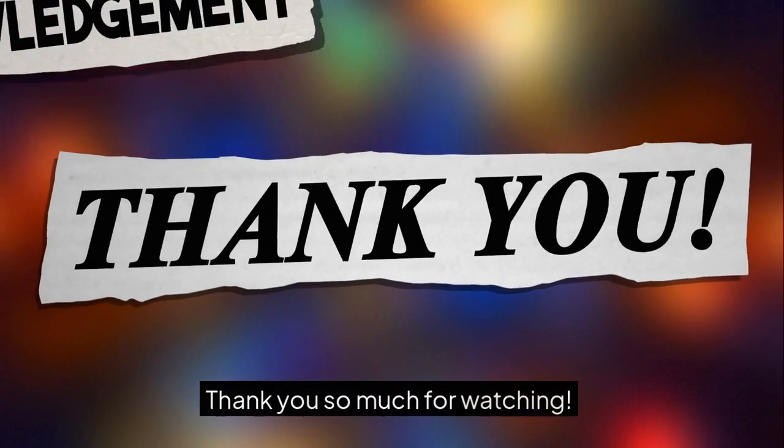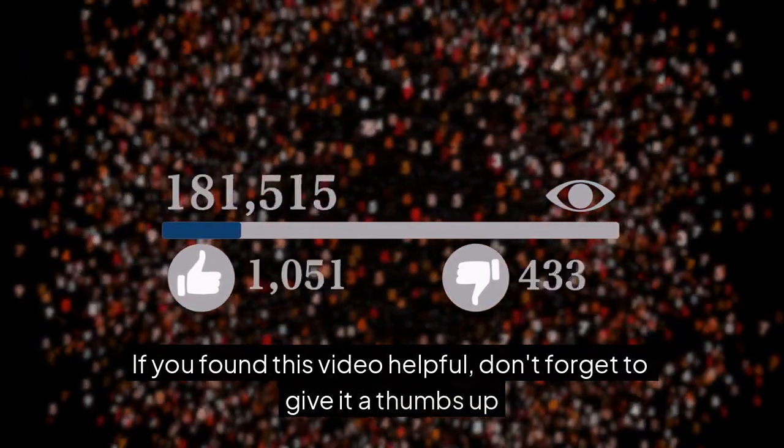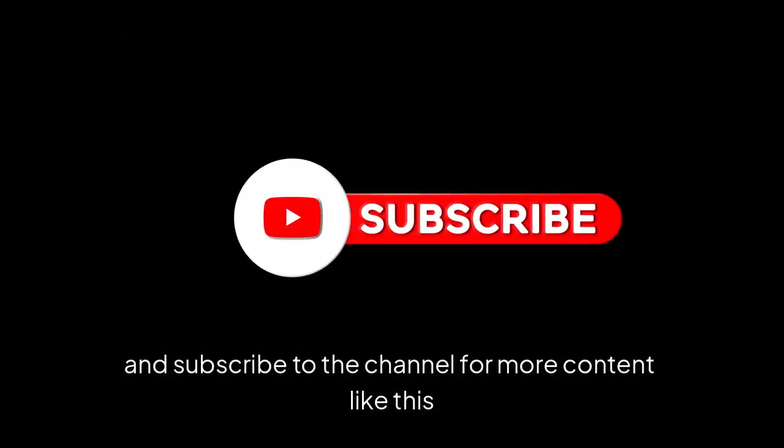Thank you so much for watching. If you found this video helpful, don't forget to give it a thumbs up and subscribe to the channel for more content like this.